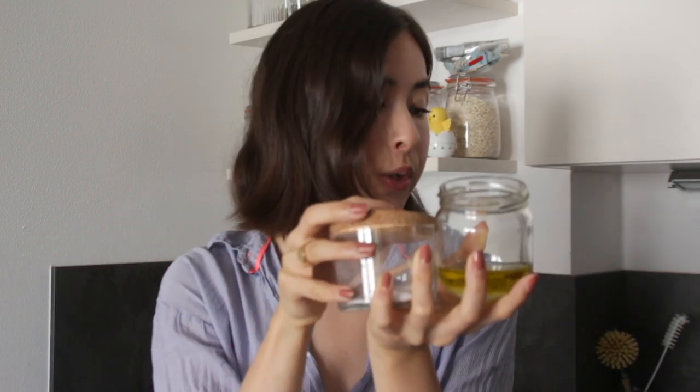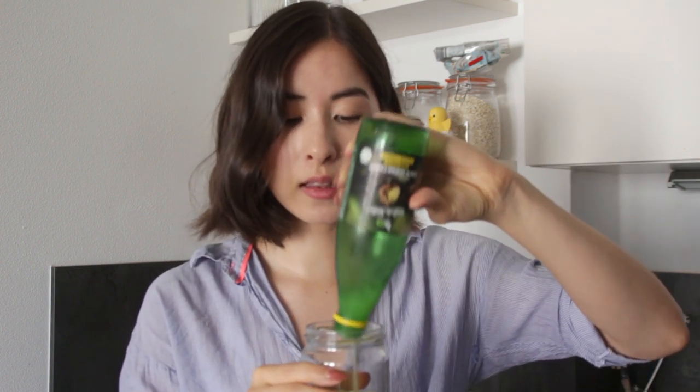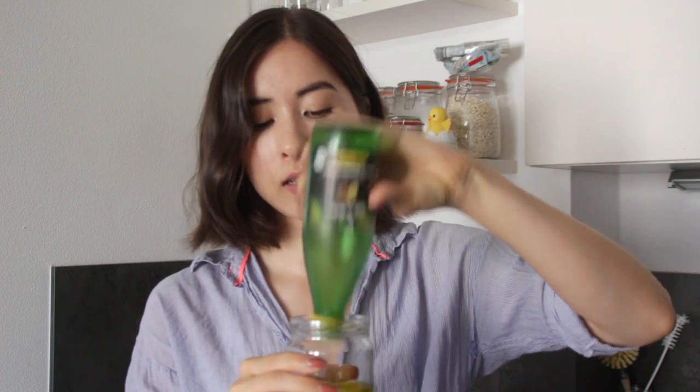Then we're going to add some lemon juice. This is 100% fresh pressed lemon juice, not the concentrated kind. I like to be generous with that — I'll empty the whole bottle. Then we're going to add some paprika spice, some cumin, some dried parsley, and pepper. I think that's about it.